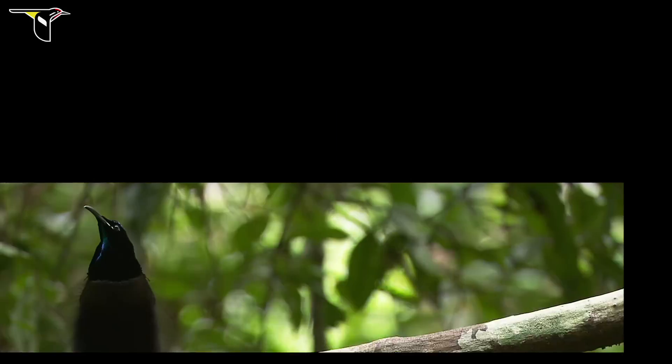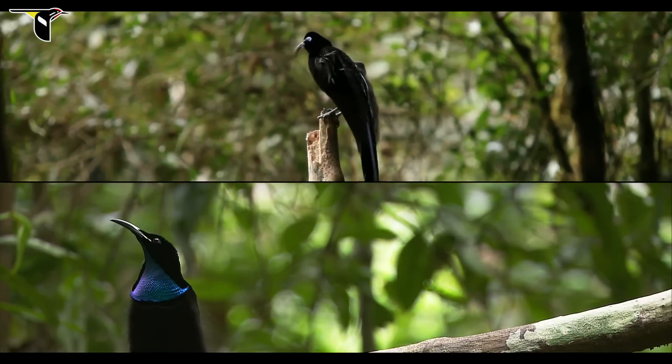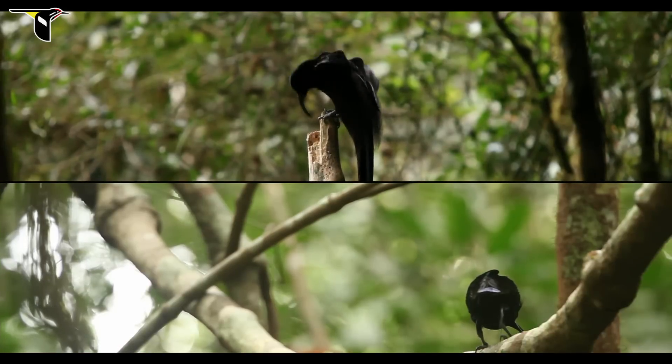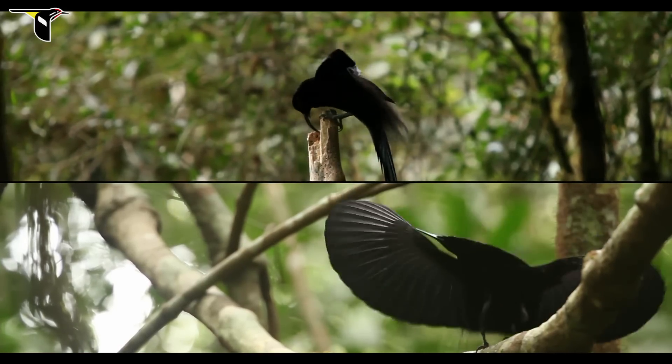Clearly, both these species have extraordinary vocal sounds. But it's these non-vocal sounds that they make in their displays that really sets them apart from other birds of paradise.